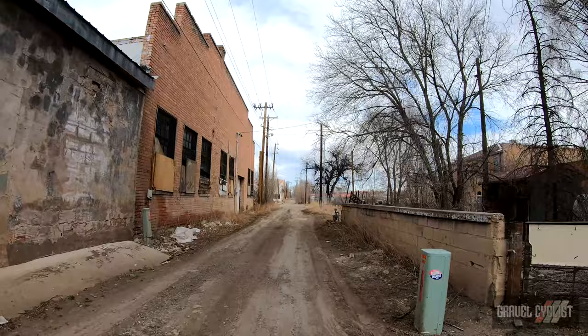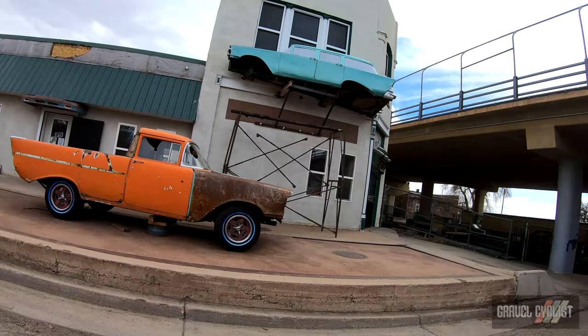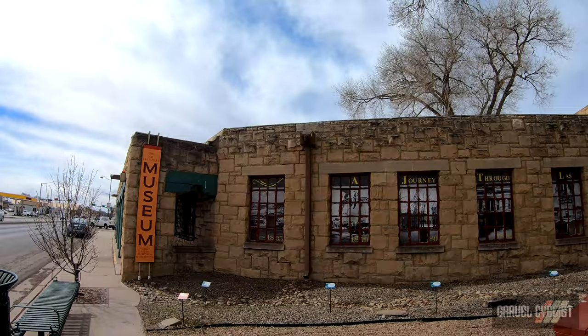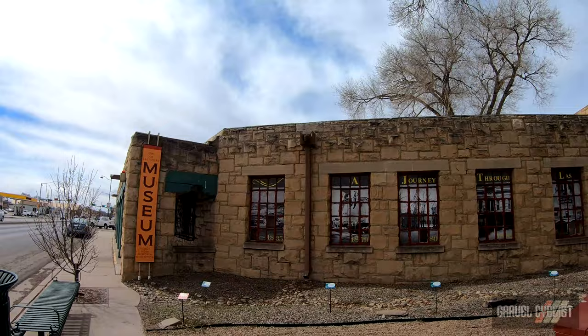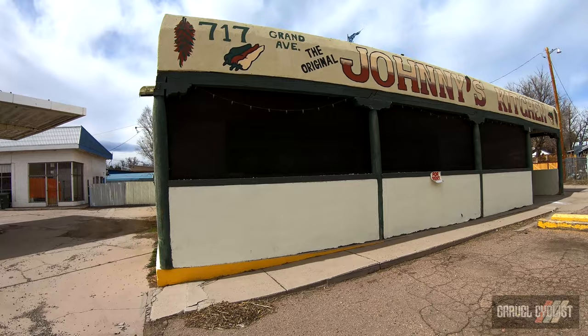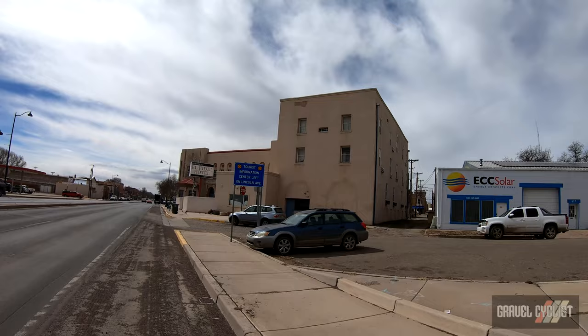Real past, real present, real future. Found a gravel road right in the middle of town. Someone's turned that Chevy into a ute. City of Las Vegas Municipal Court building. City of Las Vegas Museum Rough Rider Memorial Collection. Original Johnny's Kitchen — looks like it's out of business unfortunately. On the right, the historic El Fidel Hotel established in 1920.